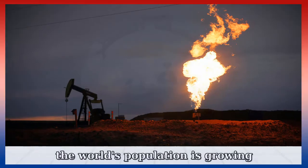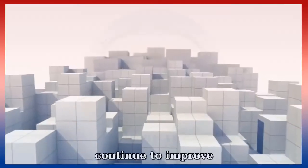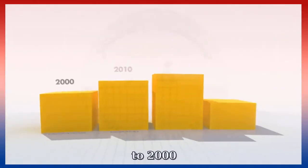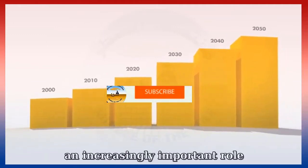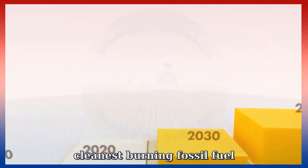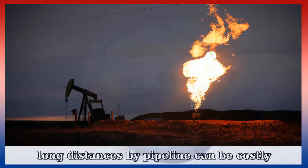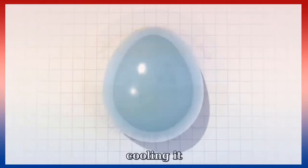The world's population is growing and for many, living standards will continue to improve. As a result, global energy demand is expected to double by 2050 when compared to 2000. To help meet this demand, gas will form an increasingly important role. Natural gas is plentiful and it's the cleanest burning fossil fuel, but some natural gas resources are in remote locations, and transporting the gas long distances by pipeline can be costly and impractical.